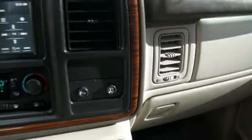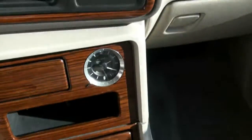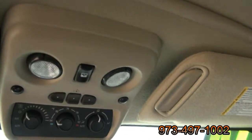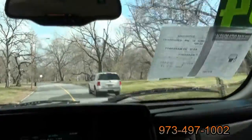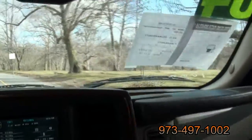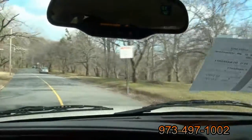It has parking sensors, stability control, and an analog clock up top. You have the temperature display, compass, and rear climate controls accessible from here too. It's a nice SUV to drive — very comfortable and very easy.